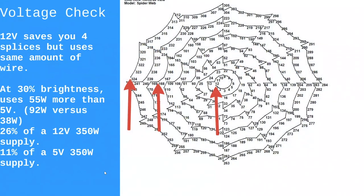Voltage check on this one: 12V saves you nothing but four splices. You'd still have to put power injection points across the spiderweb — you just wouldn't have to cut four wires. Same amount of wire, four fewer splices. But again you'd be using more of a power supply — 12V would consume a quarter of the supply; 5V only consumes about 10%.